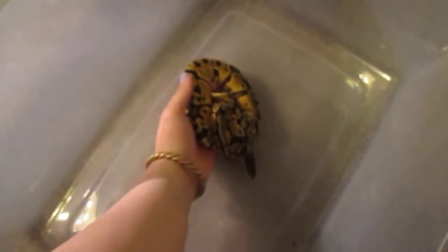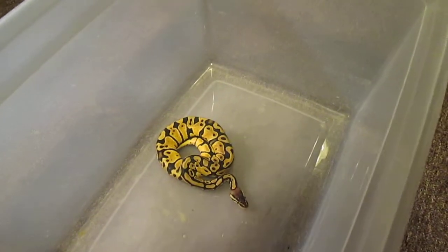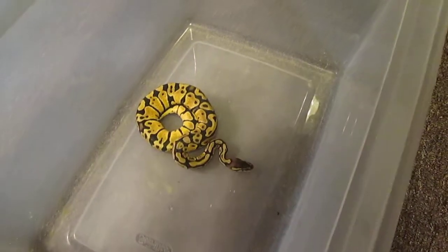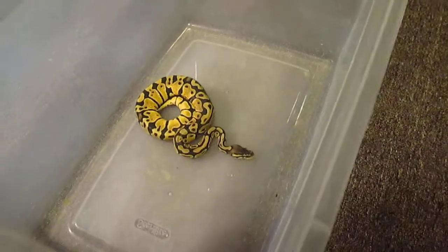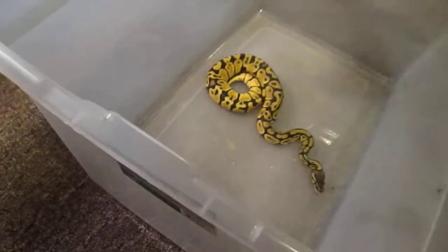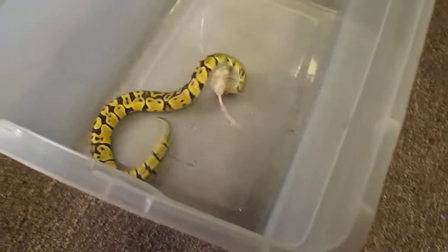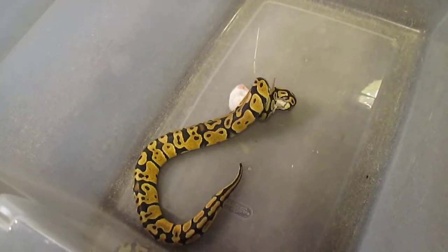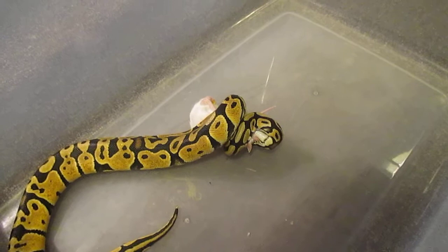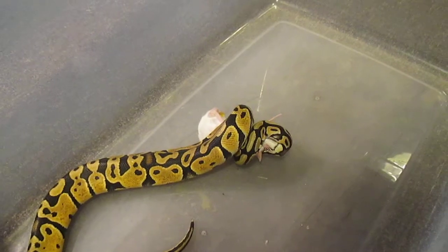Step one in live feeding is obviously put it in another bin because you don't want any issues, even though it's been graduated to a myth. Pick out your mouse — and that's how Nova eats. Nova automatically grabs the mouse's face, so there's no issue with her getting bit.